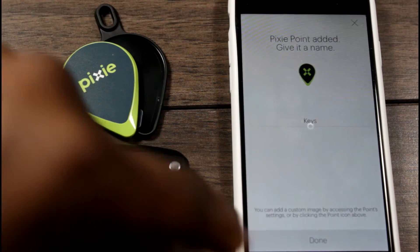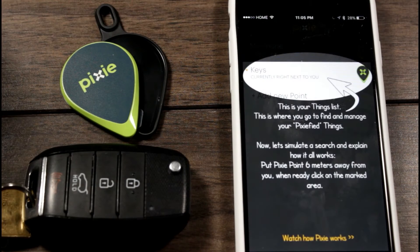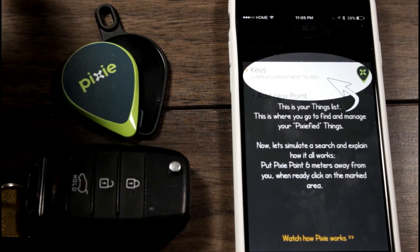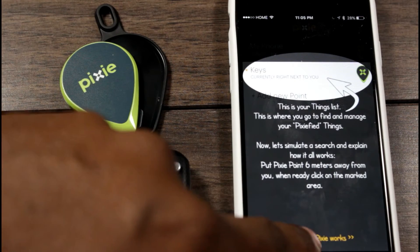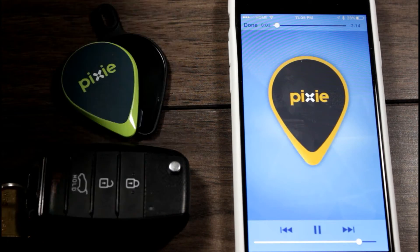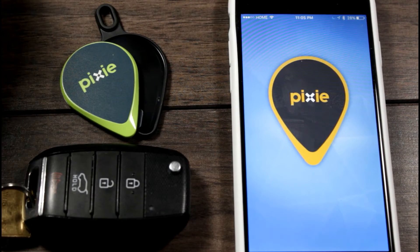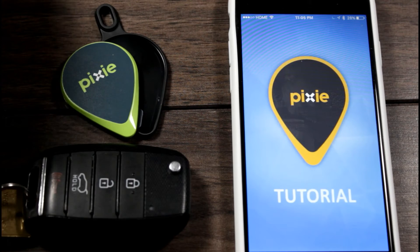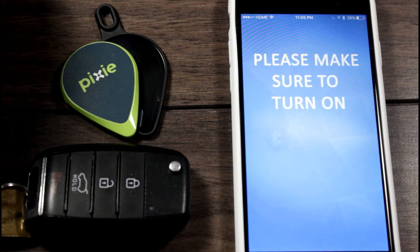You have options to rename an object, which keeps things organized within the app. There are on-screen tutorials to guide you through using your Pixie points, and you have the option of skipping them if you don't feel like watching all of the videos. In a nutshell, things can be located within 30 to 50 feet indoors and within a 150-foot range outdoors.